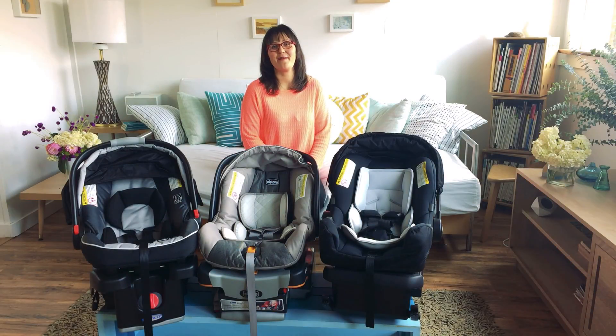Hi, I'm Becca from Hello Baby. I'm the editor-in-chief here at BabyList, and today I'm going to talk to you about some of the best infant car seats.